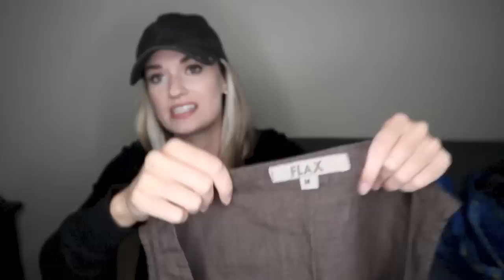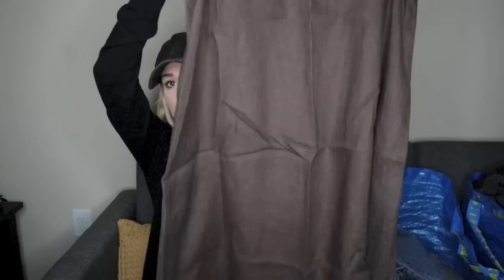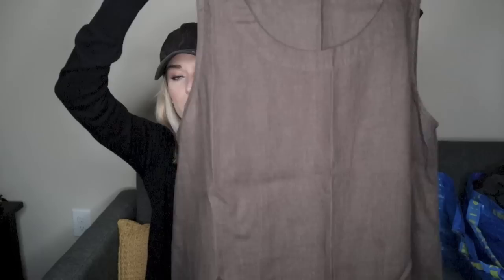Another brand I absolutely love to sell — Flax. Again, it brings a lot of traffic to my closet. A lot of the pieces are 100% linen, and this dress is no exception. It's like a chocolate brown color, midi length, and this does have pockets. It's a size medium. People seem to love 100% linen dresses that are midi length or maxi length — they are very popular.